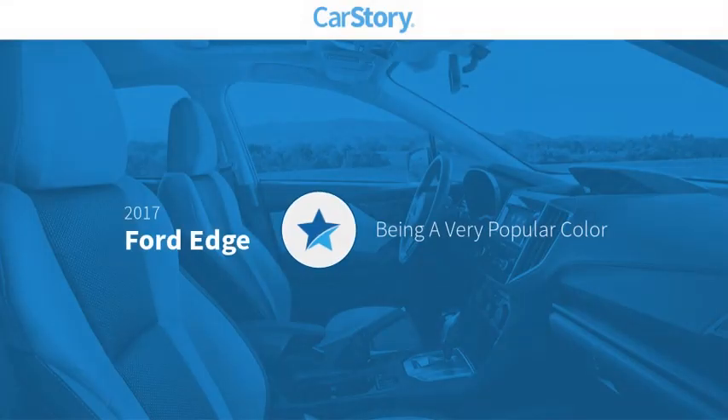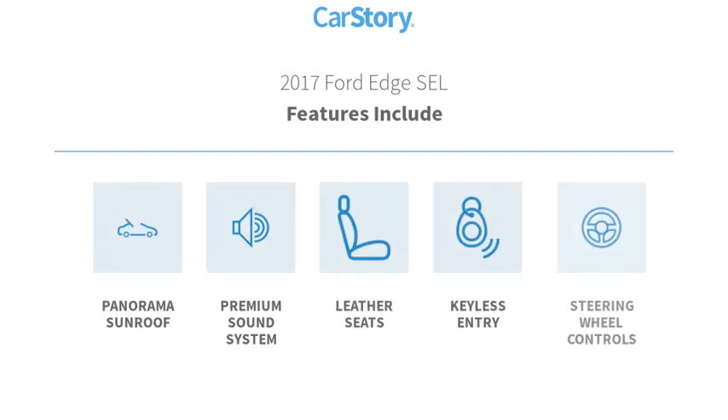Car Story research indicates this vehicle as being a very popular color. Features also include keyless entry, premium sound system, leather seats, steering wheel controls, panorama sunroof, with these ratings.